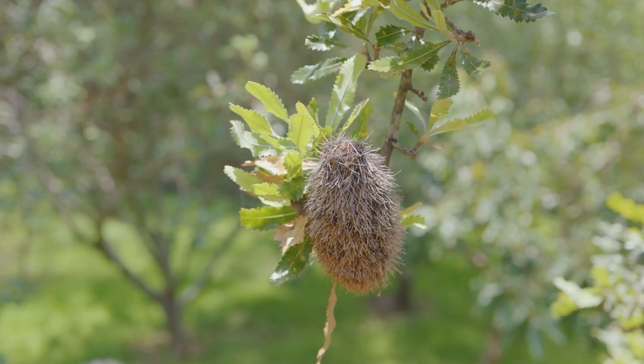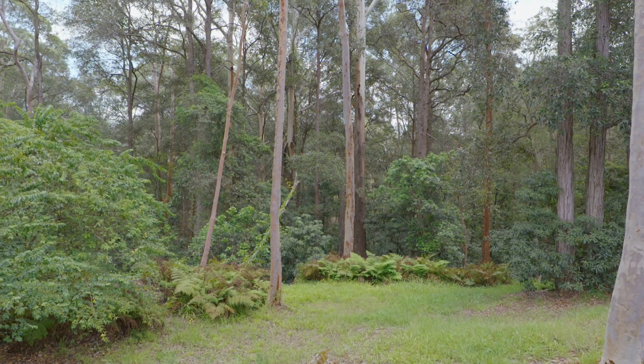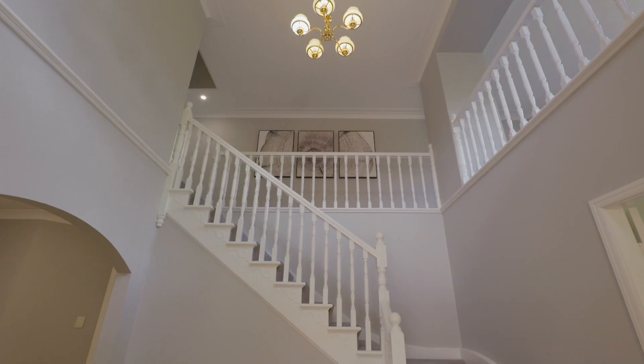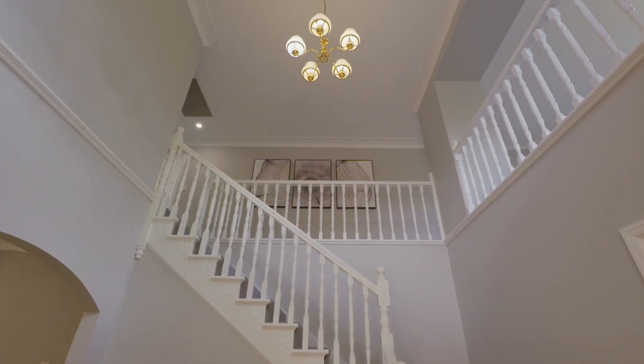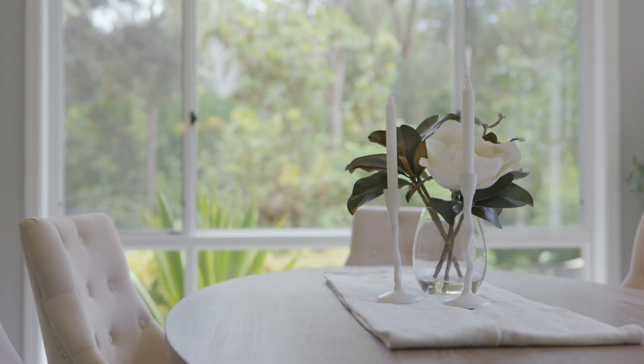You'll be guaranteed of birdsong, quiet privacy and an amazing outlook. A home master built by the renowned Ian MacDonald will surely provide the guarantee of quality and a lifestyle of comfort.